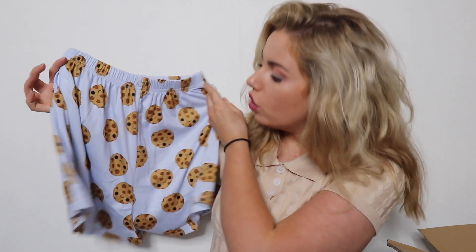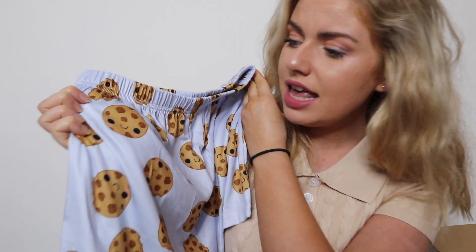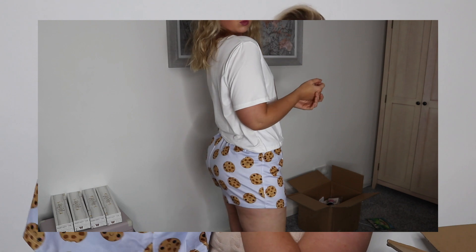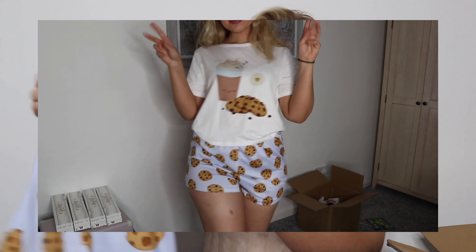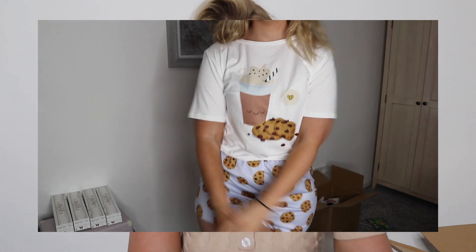I mainly got these pyjamas for the shorts though — they are cookie shorts! And oh my god, they've got smiley faces on the cookies. I didn't even realise that. They're quite big shorts, which I actually quite like. I will try these on for you guys.